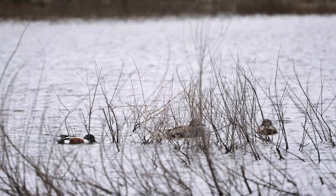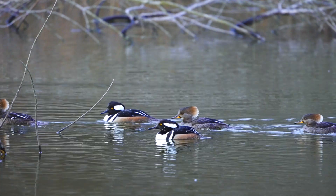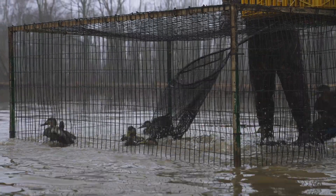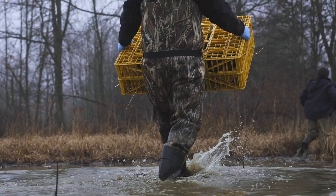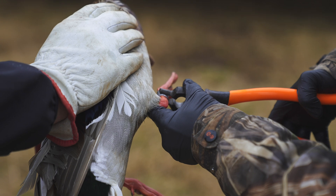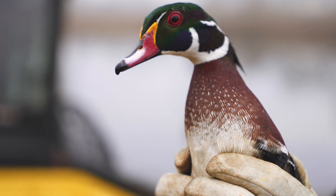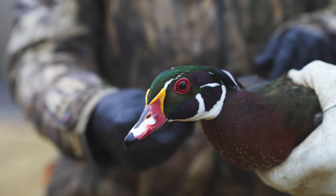One of the cool things that we get to do here at Middle Creek is study the populations of waterfowl that come through here and are breeding here throughout the years. We actually go out and capture ducks through a process called waterfowl banding. The importance of that is that the bands we're putting on these ducks can be found by hunters or other biologists in other parts of the state and in the Atlantic Flyway. All of that information goes back to the Federal U.S. Fish and Wildlife Service, which is in charge of overseeing those populations and making sure they're healthy.